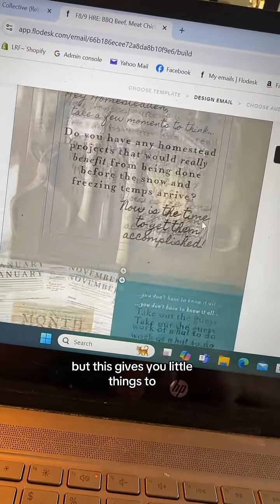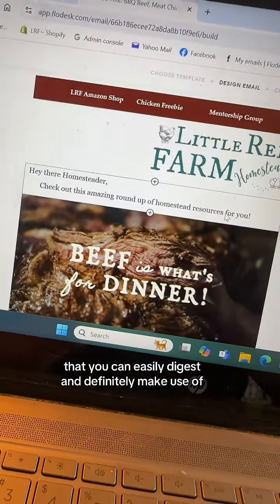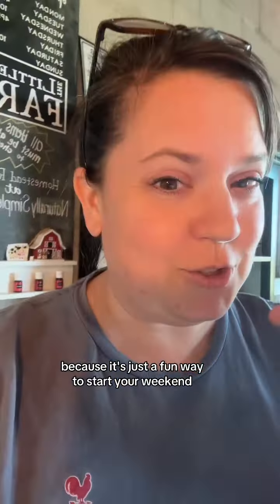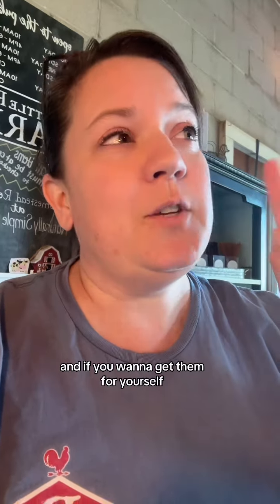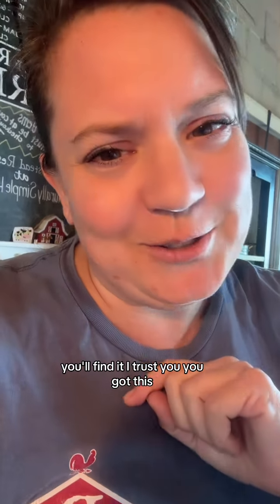This gives you little things you can easily digest and definitely make use of. We send these out about once a week, usually on Friday morning, because it's just a fun way to start your weekend. If you want to get them for yourself, go to the top of my page — it says free homestead resource emails. You'll find it. I trust you, you got this.